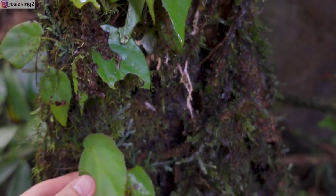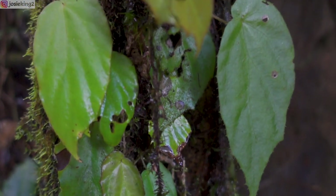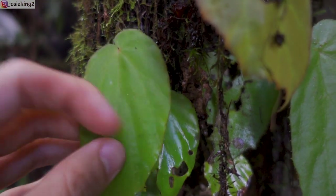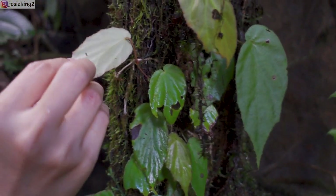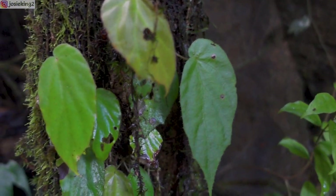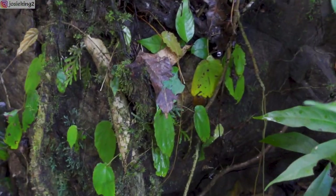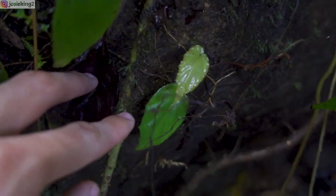Alright, here we have some Begonia pendula. These are the green and yellow form. Not all pendula have the interesting pattern on the surface — so these guys are just plain. They look really simple, usually a bit yellowish and green. The bigger one here — yeah, they're everywhere. There are more this side. Look at that baby one, it's really cute.